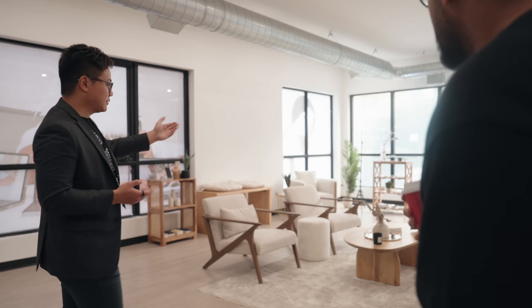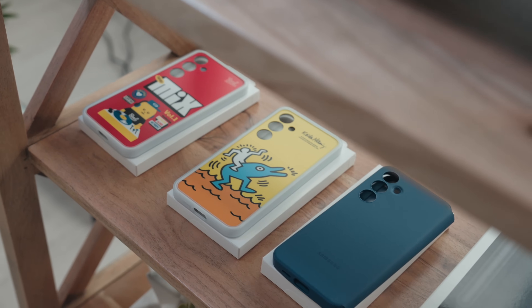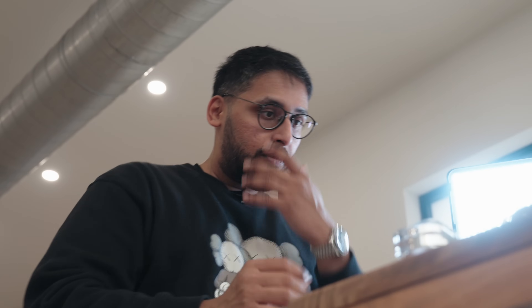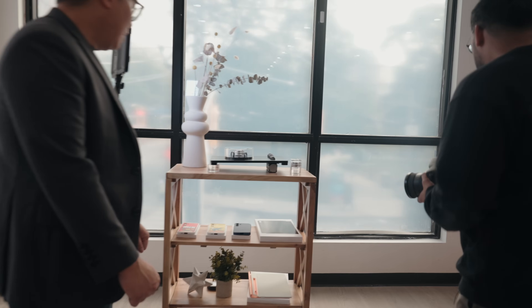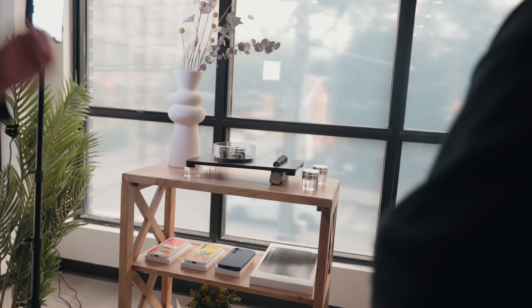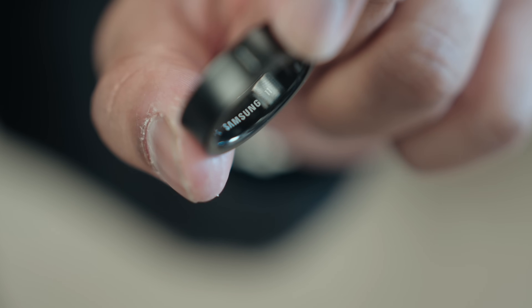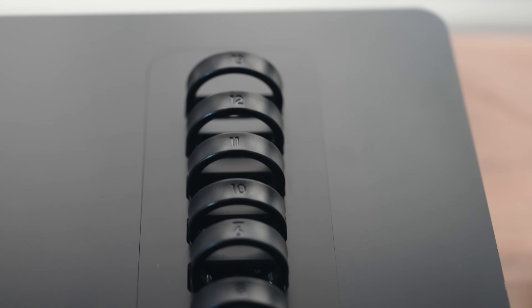We got there and were greeted by the Samsung representatives, and then it was time to check out the new products. First up, the Samsung Galaxy Ring. This is probably what I was most excited for, to be quite honest. If you're interested, you might want to pick up the sizing kit first, which comes in nine different sizes from size 5 to 13.